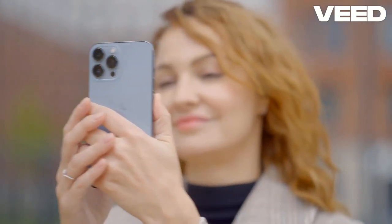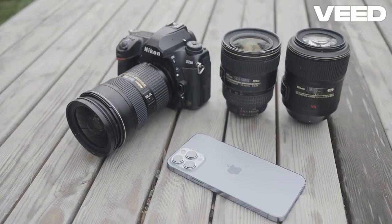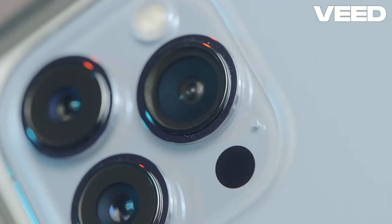Today, we're diving into the camera capabilities of the iPhone 16 Pro Max and the Samsung Galaxy S24 Ultra. Both smartphones boast impressive specs, but how do they perform in real-world scenarios?